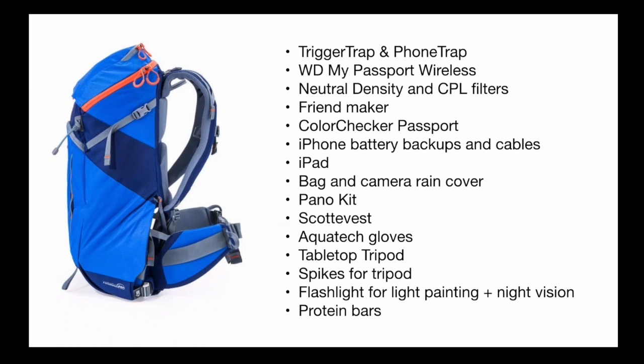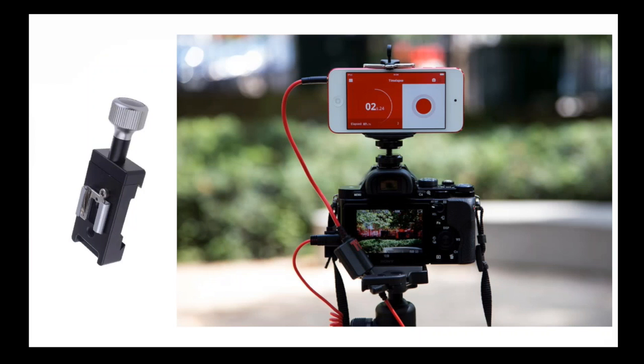Inside the top compartment of the Mindshift Gear Rotation 180, I neatly organize other necessities — some stay in the hotel, some come only if the weather requires it, some only if I'm out at night. This is the Trigger Trap cable that goes with me everywhere. My phone is always with me as well. I also keep the phone trap with me so my phone can stay put on top of the camera. I also have a small clamp that mounts to the side of my L-bracket, allowing me to use the phone trap in portrait mode for live streaming like Periscope or Meerkat.